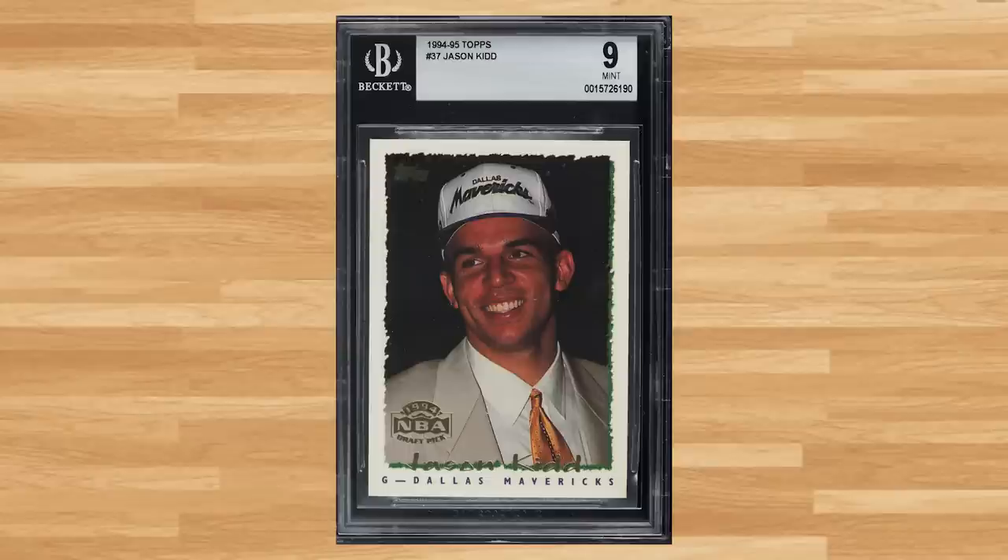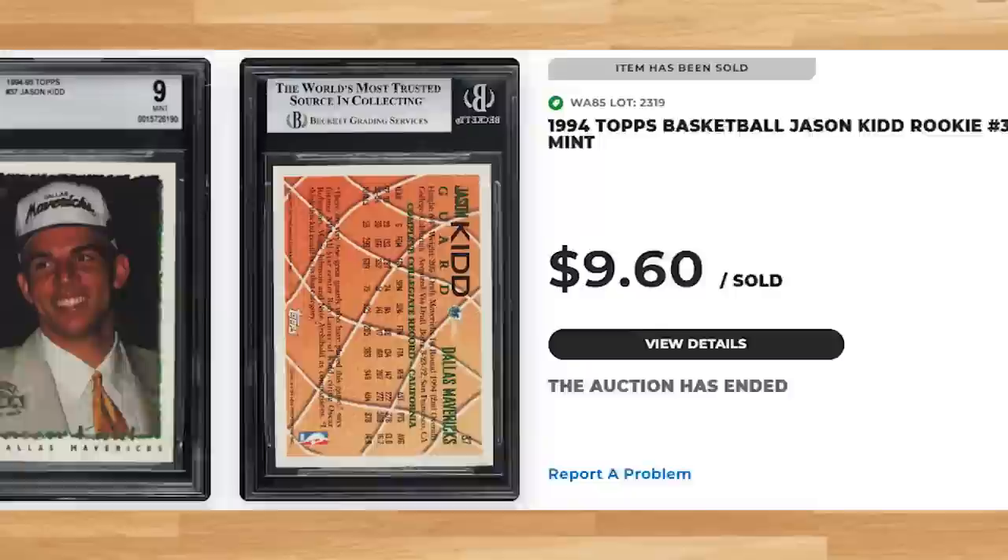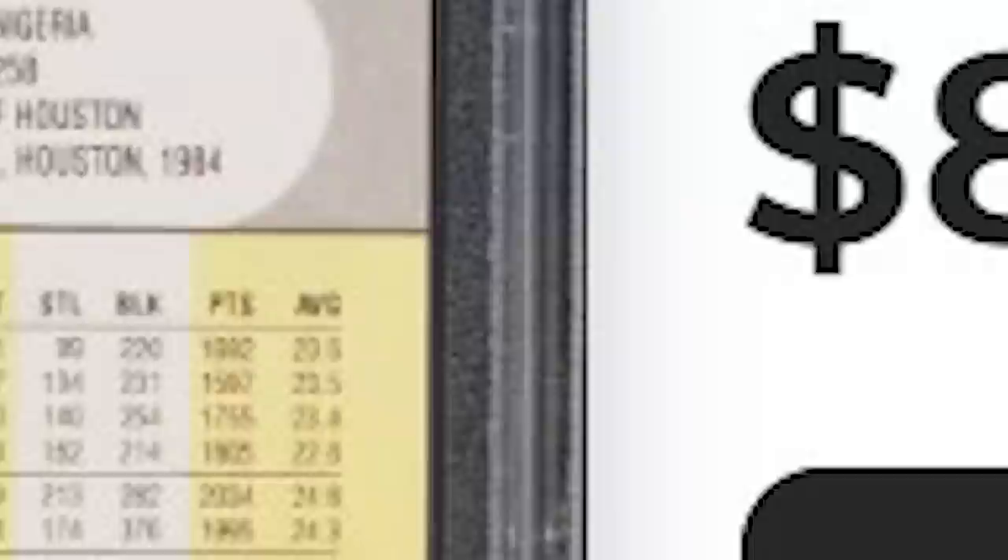For a mid-90s rookie that I'm surprised I don't see more often, I found this 1994 Topps Jason Kidd rookie, card number 37 — a BGS 9 that sold for $9.60. For another Hakeem Olajuwon, we get his 1990 Fleer, card number 73 — a PSA 9 that sold for $8.40.